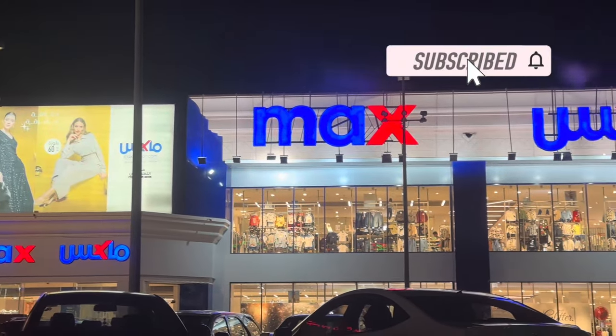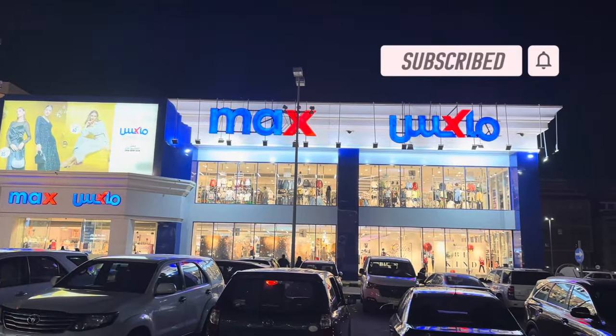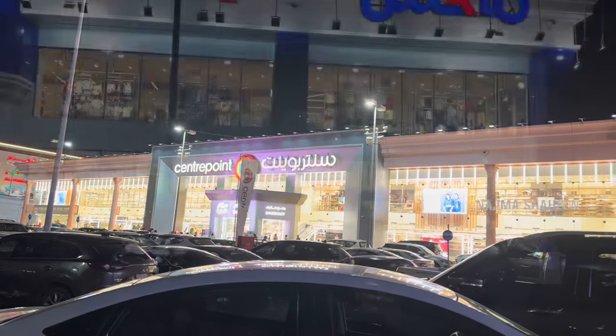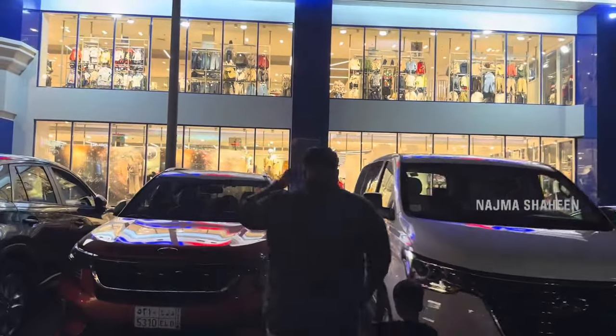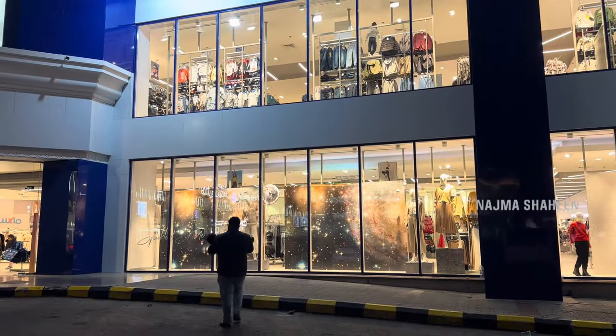Welcome to a new video. I have a new shopping logo. I also have a new shop to get it. If you like this video, the video is a great video.